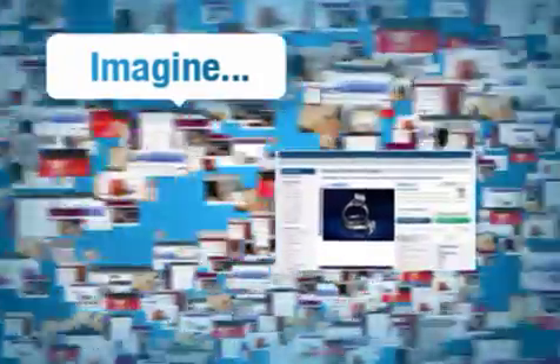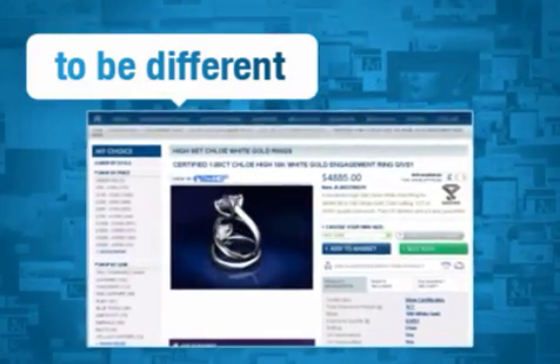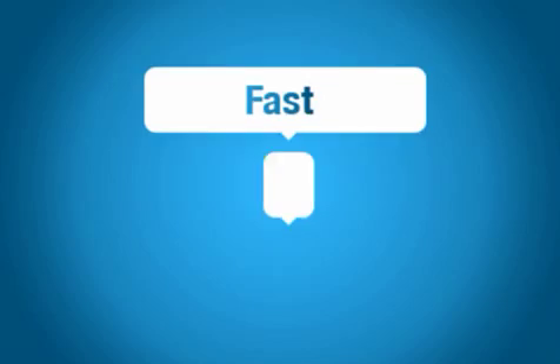There are thousands of jewelry websites out there. Imagine you could use a technological advance to stand out, to be different, distinctive. Imagine you could do it easily and inexpensively.